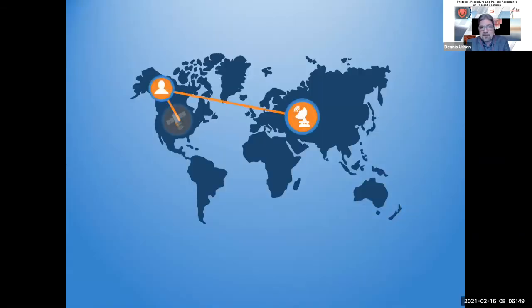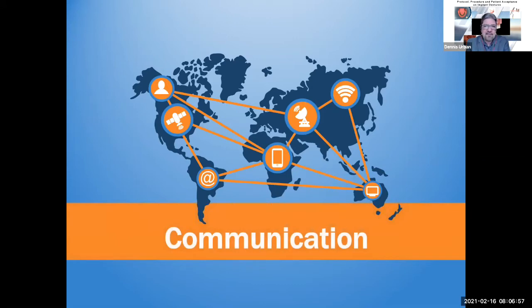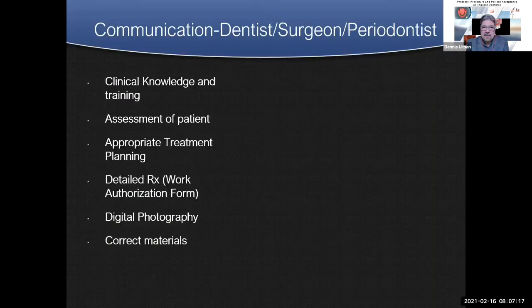One of the most important things on these types of cases is communication. We need to communicate effectively on case preferences and procedures with you, the clinician, the oral surgeon, and the periodontist, and get everything in line so we know the outcome of these cases before we even start. We have to meet patient expectations, and if we cannot meet them, we have to decide on what design is going to meet those expectations. We depend on the dentist, surgeon, periodontist, clinical knowledge, patient assessment, appropriate treatment planning, detailed information on the RX form, and digital photography and digital technology.